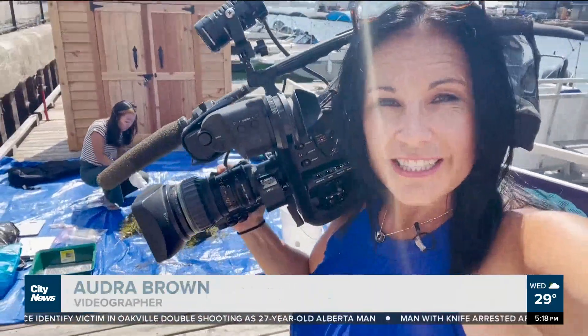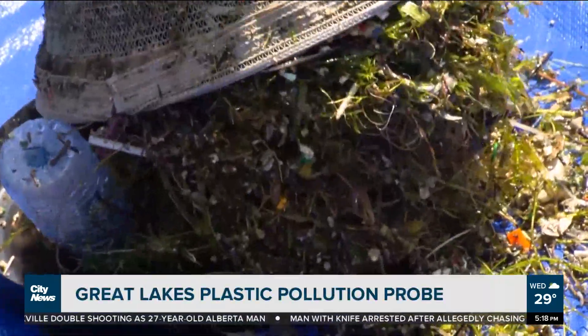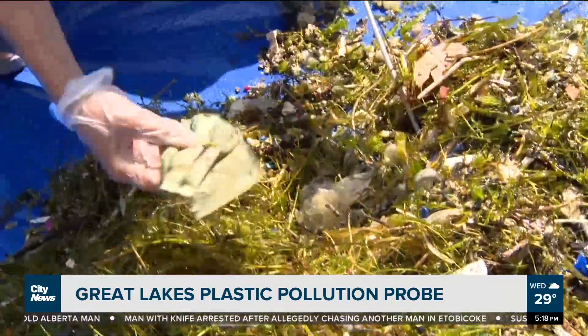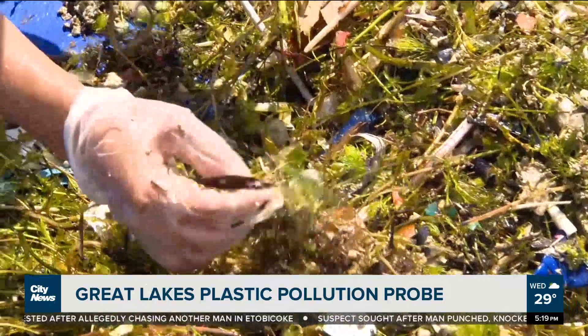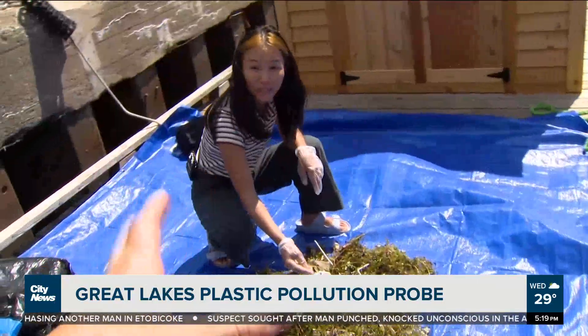The bins of garbage are not just discarded — they are then analyzed. Each piece of plastic is sorted out and recorded. You can see here we have film, masks, bottle caps, which are also a common one. But there are also really, really small pieces — something like this is just foam, styrofoam, foam caps.